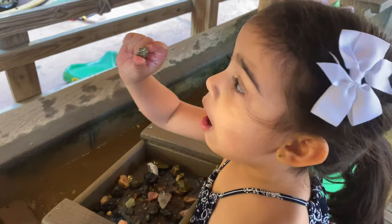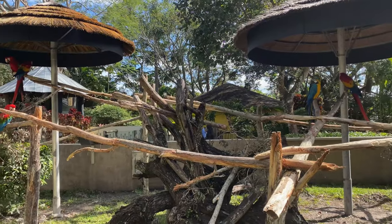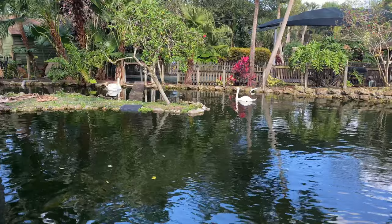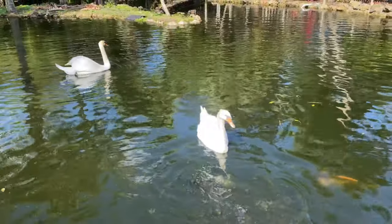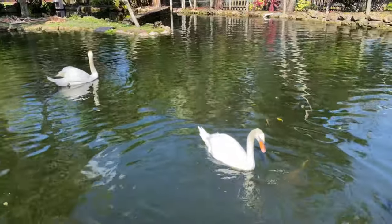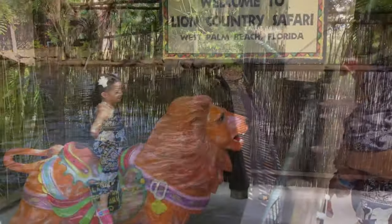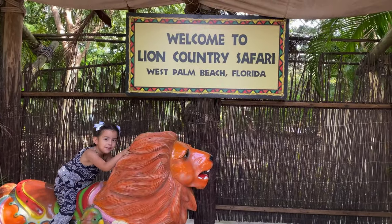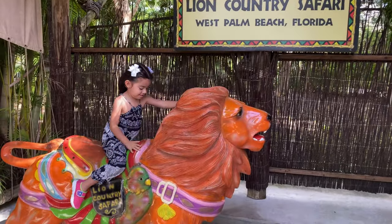And in this wonderful place you can play, learn about animals, and even get to feed them. And if you're hungry, you have many places where you can eat and even do some shopping. You should visit Lion Country Safari at West Palm Beach, Florida — you and your family will have a great time.